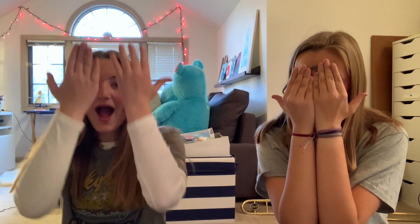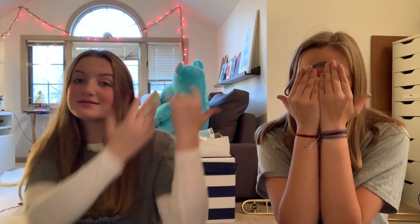So today we're doing the blindfolded makeup challenge. I already did it — that's why my hands are over my face, because I don't want you guys to see the finished product yet. Anyways, hope you enjoy!